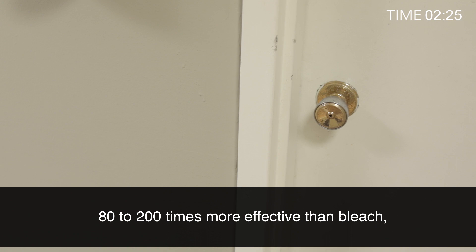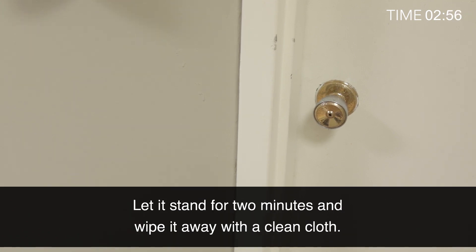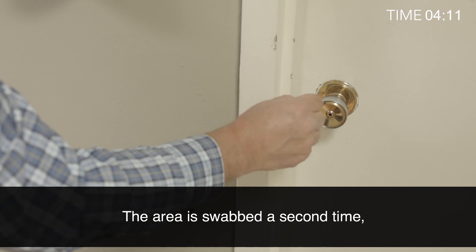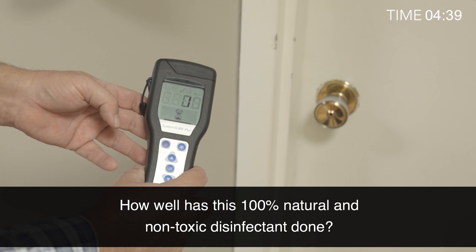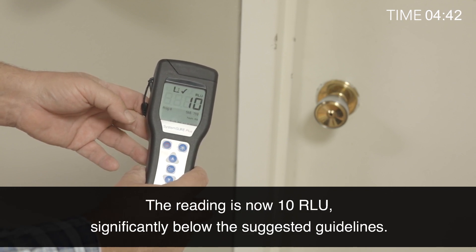80 to 200 times more effective than bleach, the Analyte breaks down the contaminants. Let it stand for 2 minutes and wipe it away with a clean cloth. The area is swabbed a second time. How well has this 100% natural and non-toxic disinfectant done? The reading is now 10 RLU, significantly below the suggested guidelines.